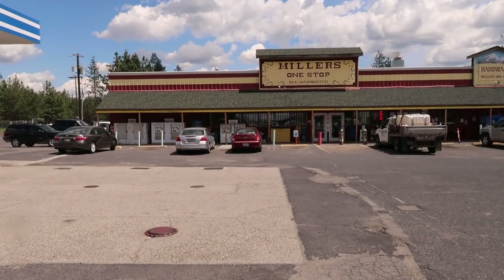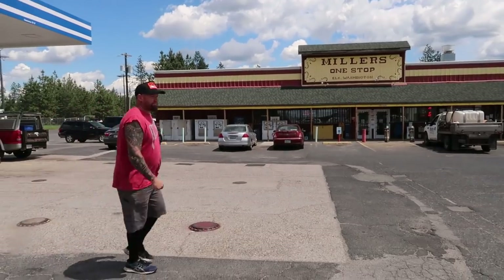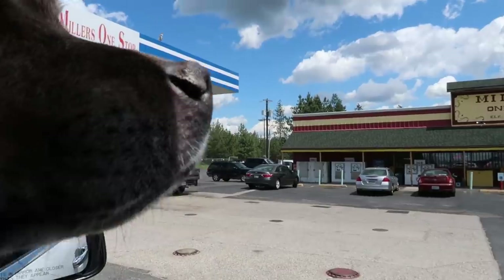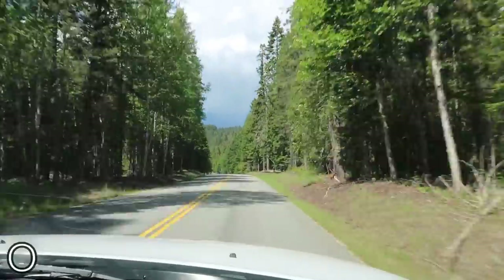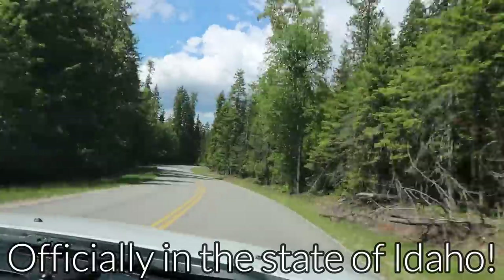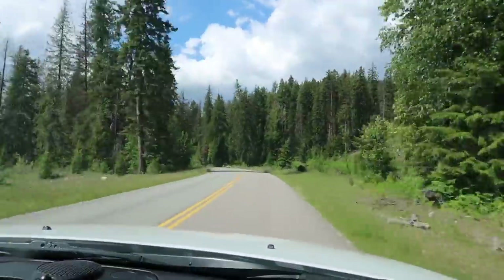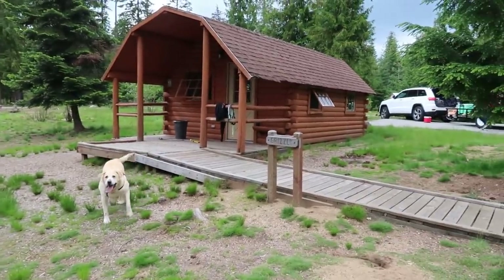We're making a quick pit stop at Miller's One Stop to grab some ice for our cooler. My honey's going in to grab that. First pit stop of the trip. We're here — this is our cabin, the Grizzly.